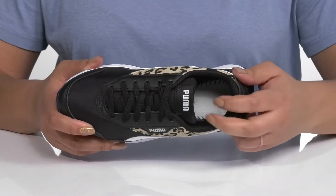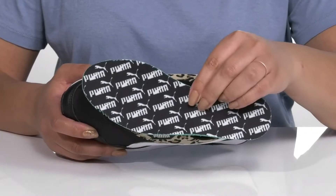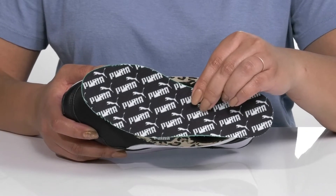Inside there is a textile lining with cushioning around the collar to give their ankle support, and a removable footbed that is lightly padded to keep them comfortable all day.